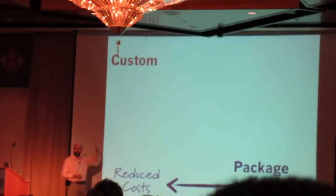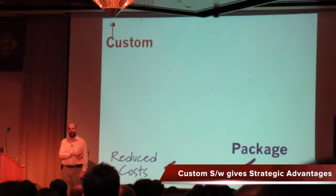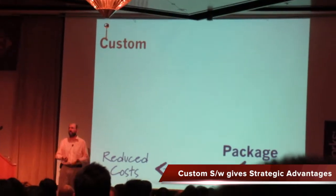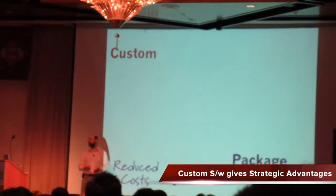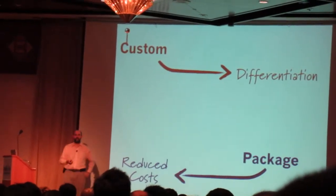When it comes to strategic software, you don't want to be using the same software as your competitor because that will destroy your competitive advantage. Custom is more important because custom software is what gives you that differentiation.